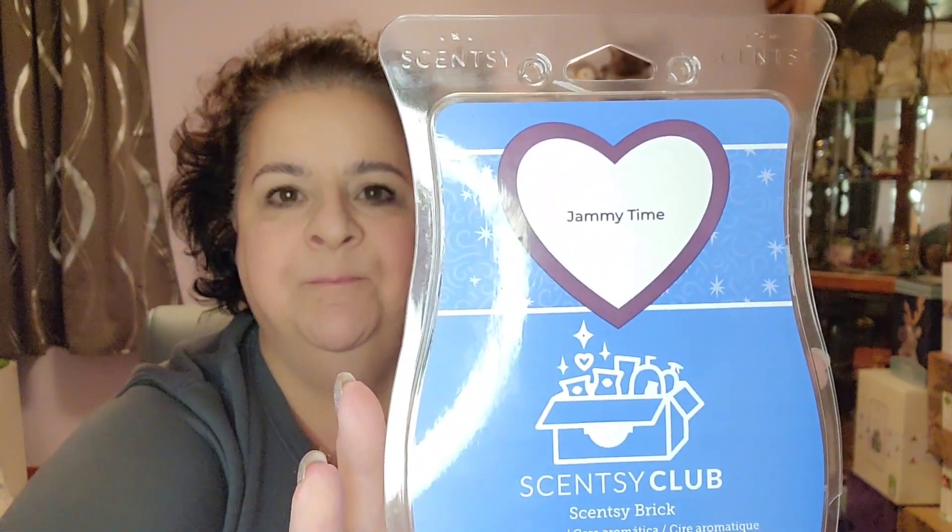The first one is the Jammy Time Brick. This is really super nice. It's a big one. I've got this going in my bathroom — it's a nice bathroom scent, great for the bedroom too. It has that soft quality, kind of like a little bit of laundry, but nothing crazy over the top.